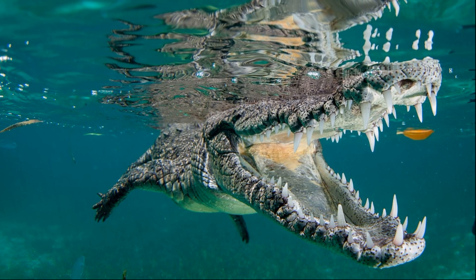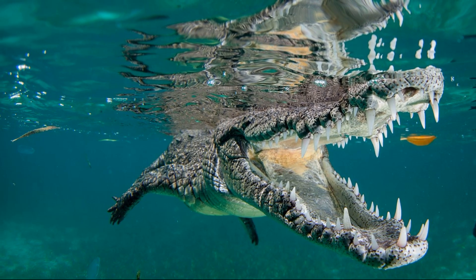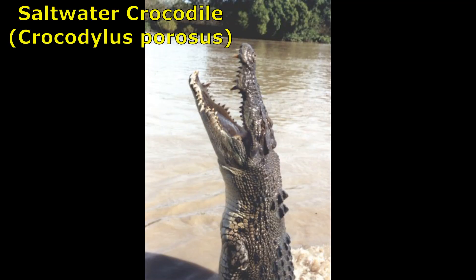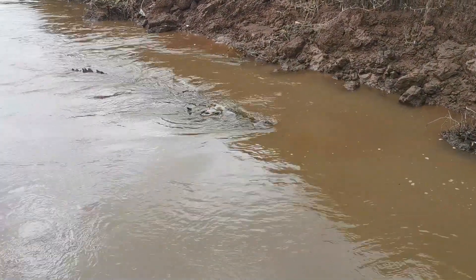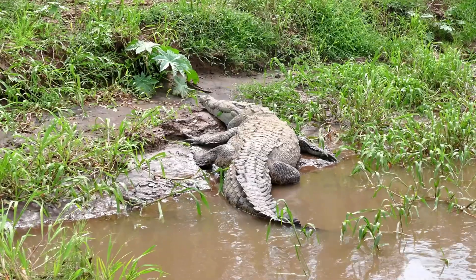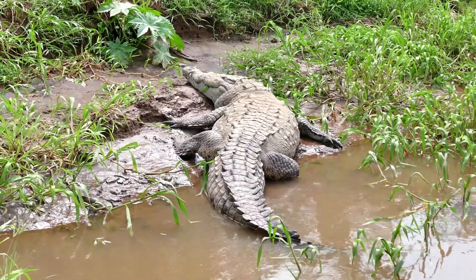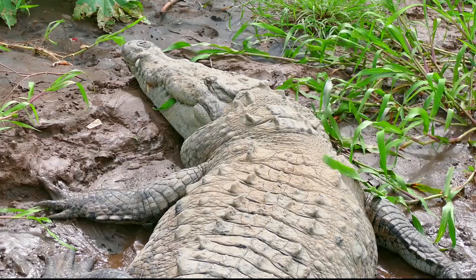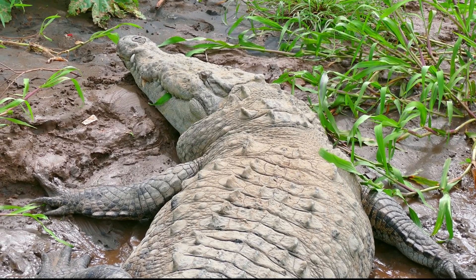American crocodiles can typically live 50 to 70 years in the wild. Compared to the more aggressive saltwater crocodiles that inhabit the other side of the world, American crocodiles are quite shy. Crocodiles are ectothermic, meaning that they rely on external sources to regulate their body temperature. They may do this by basking in the sun or by moving to an area with warmer or cooler water.